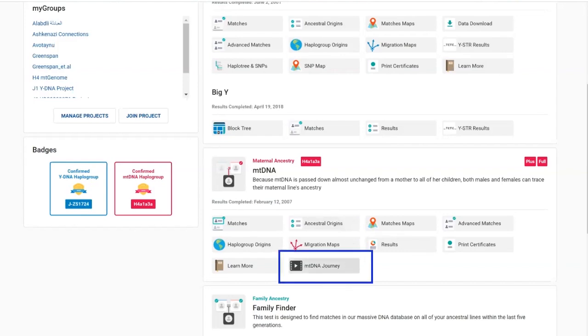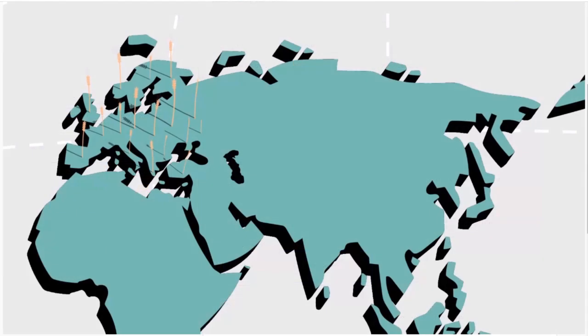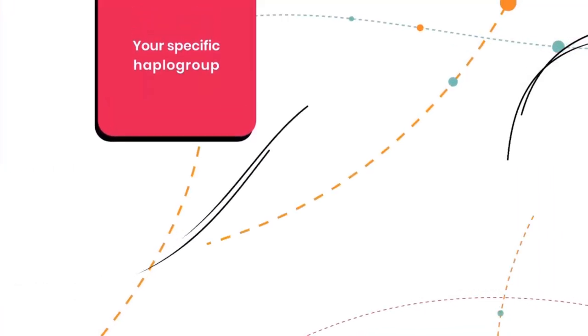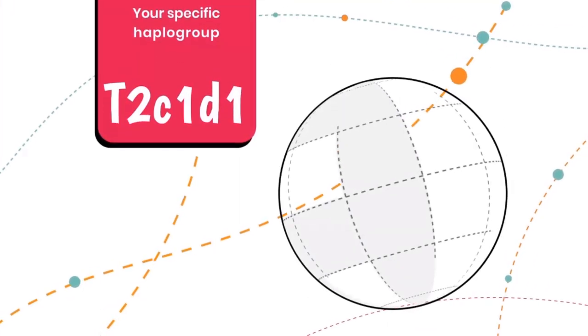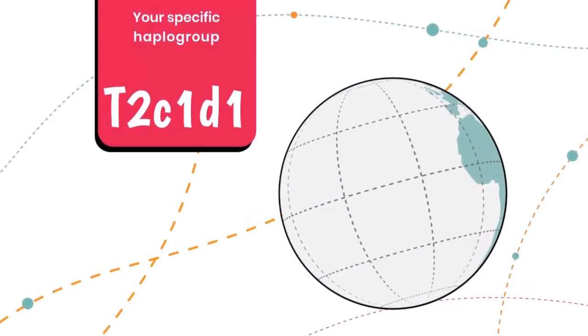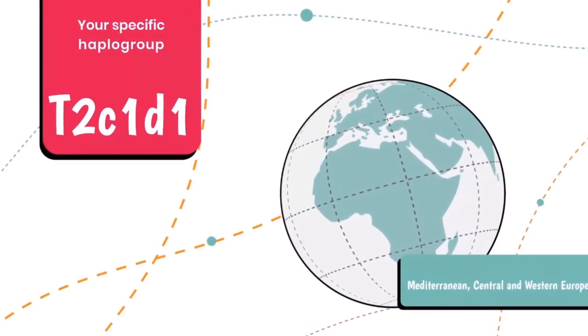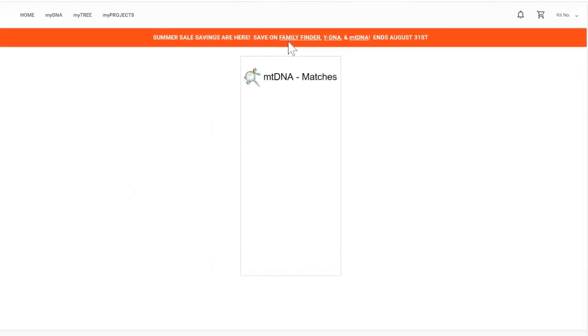You've also got your journey video here. If you've already taken an MT Full Sequence test, just log into your account, go down to your results, click MT DNA Journey Video, and your video will generate. Videos can take anywhere from a few minutes to a bit longer depending on how many people are generating a video at the same time, but they generate relatively quickly.